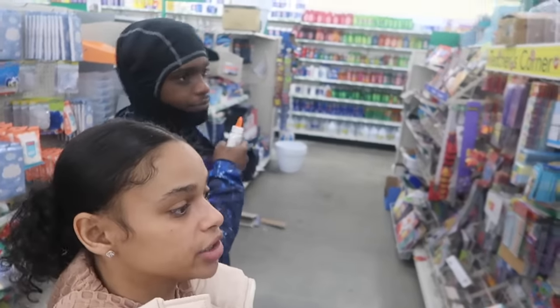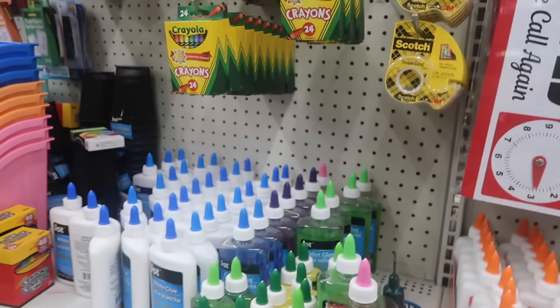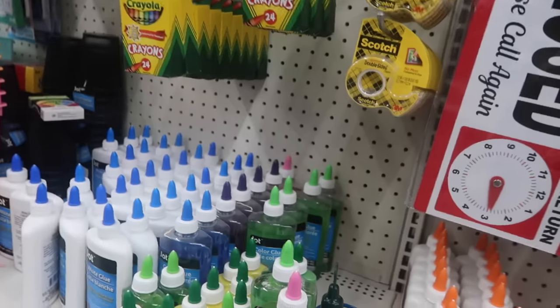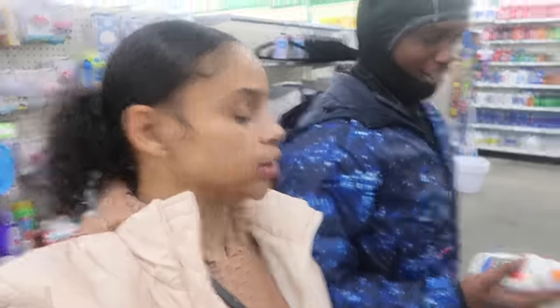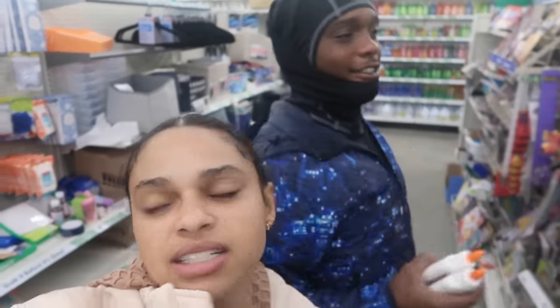We are here at Dollar Tree in the arts and craft section. We got to get this glue — we'll just get the Elmer's glue. Now we've got to find some glitter. We also got these little diamond things — they have silver and blue. And we got this little glitter too. We're going to get these and we're going to get some candy canes too.